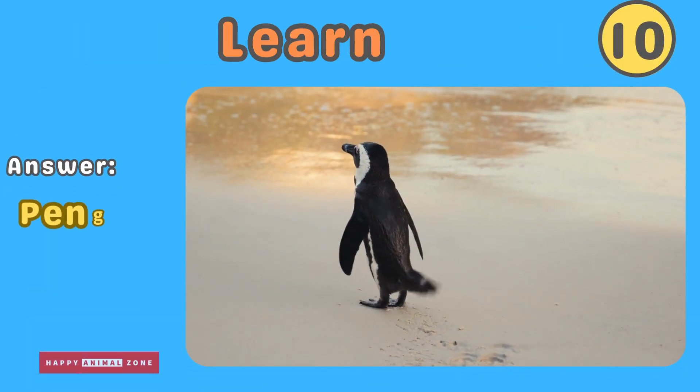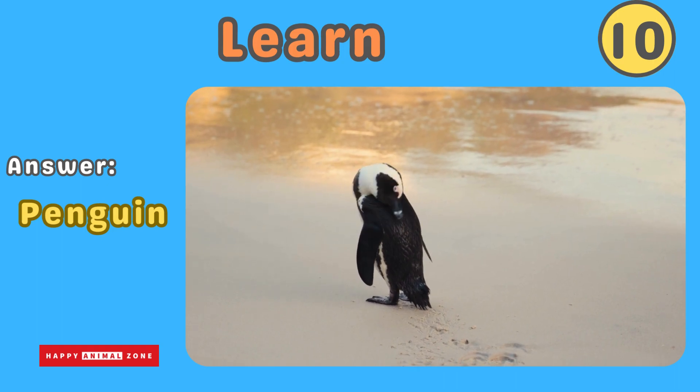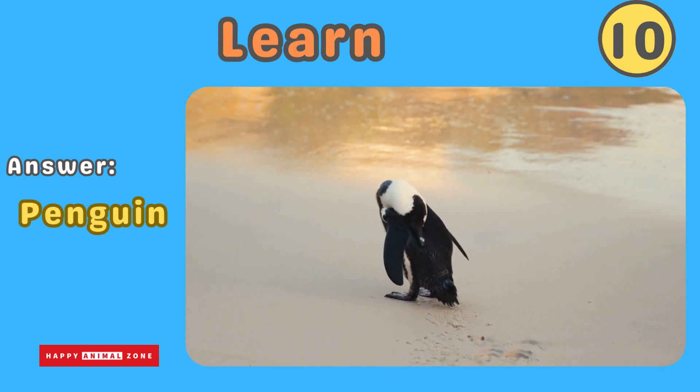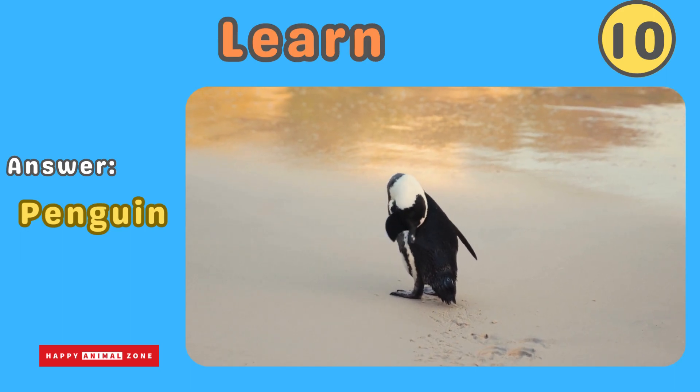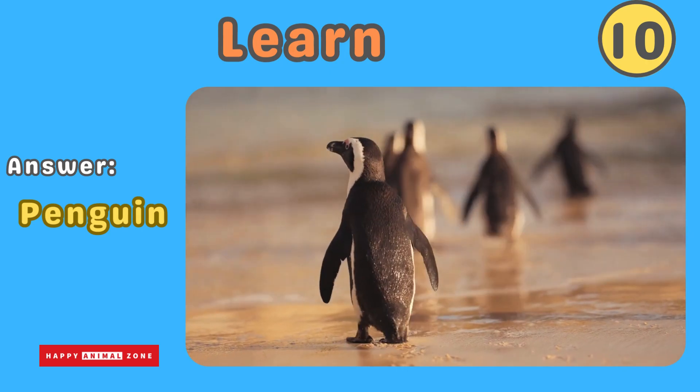The answer is penguin. Penguins are adorable birds that live in cold places like Antarctica. They have black and white feathers and waddle on land, but swim like fish in the water. Penguins huddle together to keep warm and love to slide on the ice.